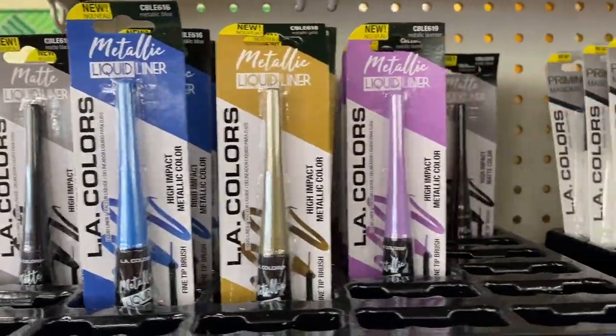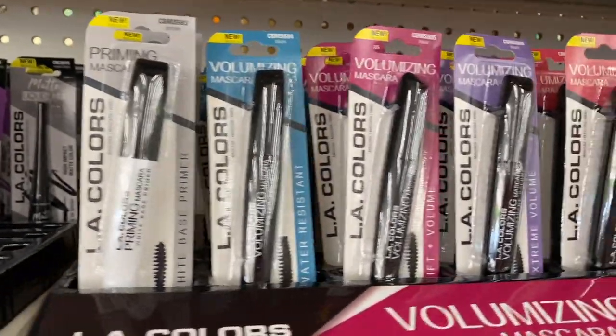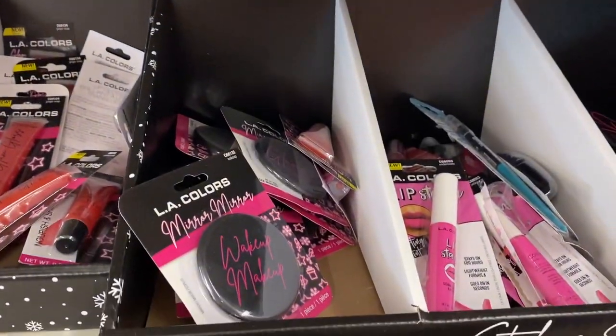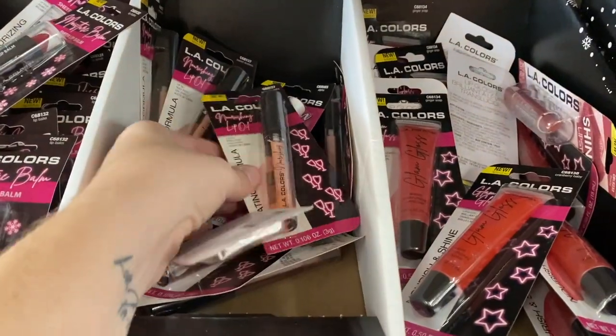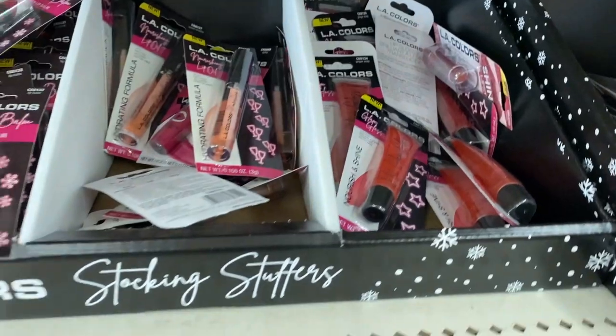Another great stocking stuffer idea, especially for teenage girls, is the huge selection of L.A. Colors makeup at Dollar Tree. They had a whole selection of just L.A. Colors, anything from eyeliner to mascara, primer, and some fake eyelashes. Don't sleep on this — make sure you check it out.